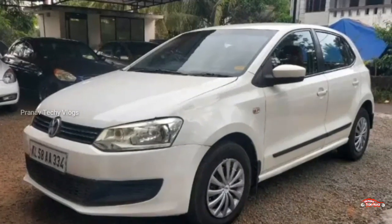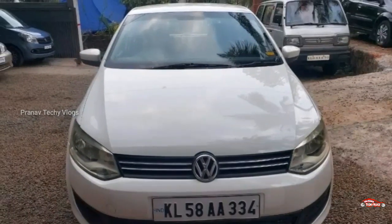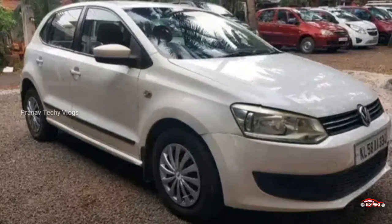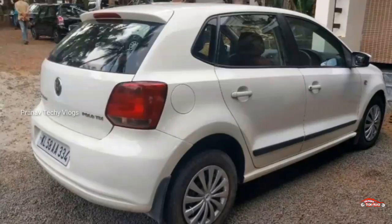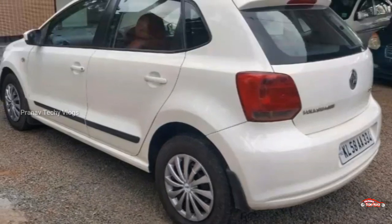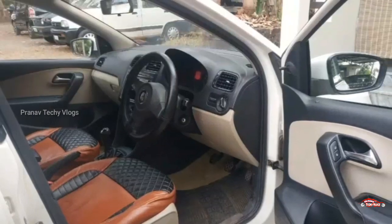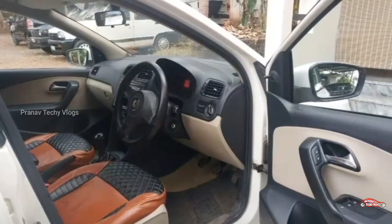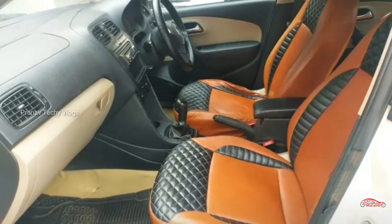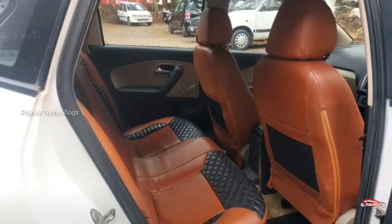We are going to show you a vehicle. The vehicle is available. This is a manual transmission. This is the interior and exterior. This is not a replacement. This is a service for you. This is a full mileage for you.